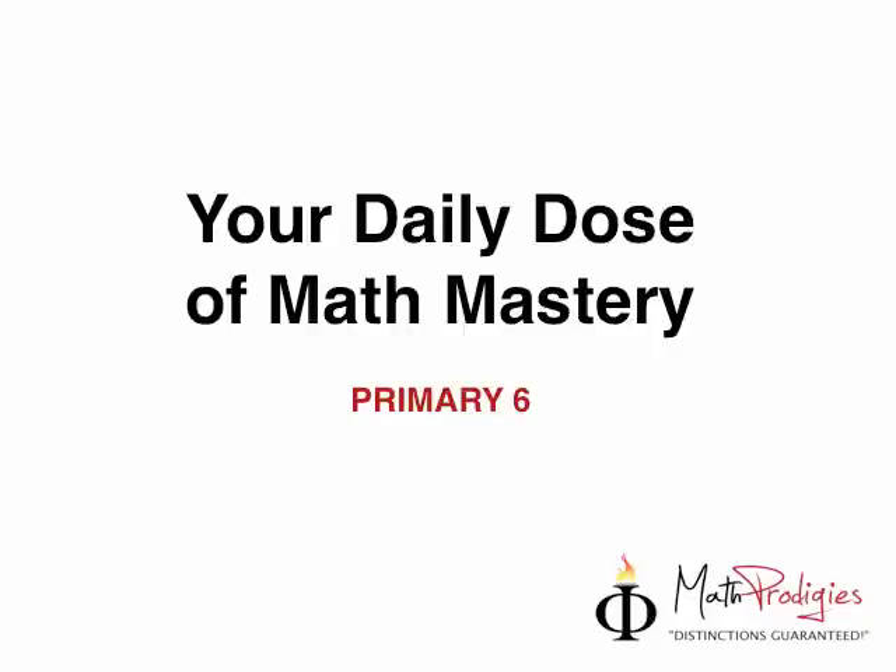Hey Prime 6 Math Proges, this is Coach Saifo with your daily dose of Math Mastery. Yesterday we did a very complicated-looking speed question which looks a little complicated. But don't worry, we are all Math Proges, we can do this — it's very simple. If we take it slow and steady, we will win the race.